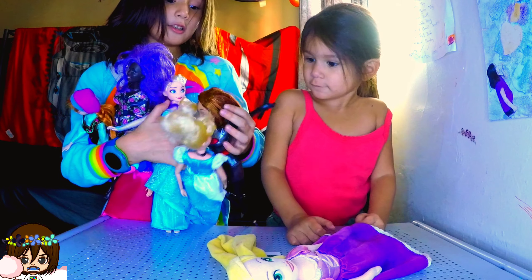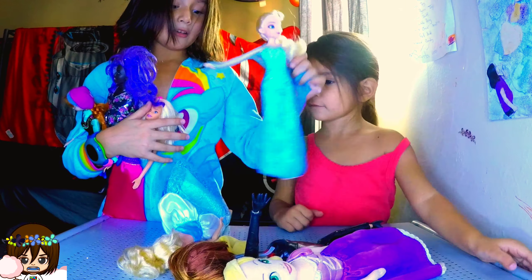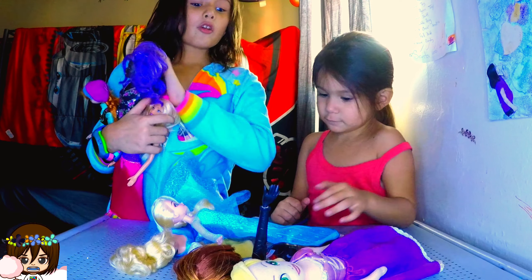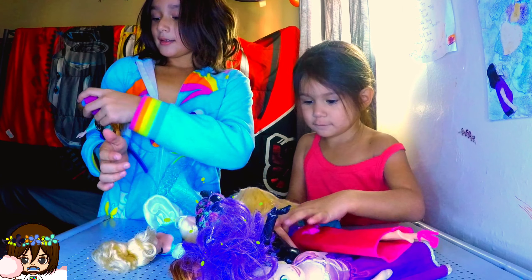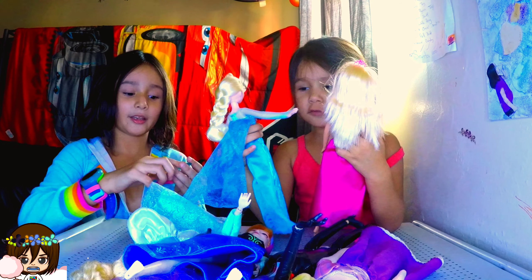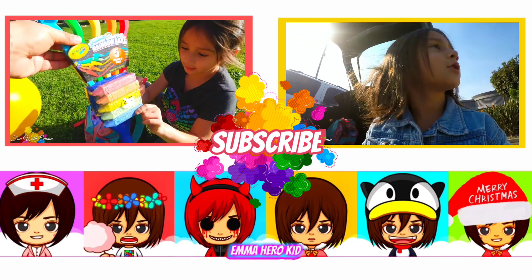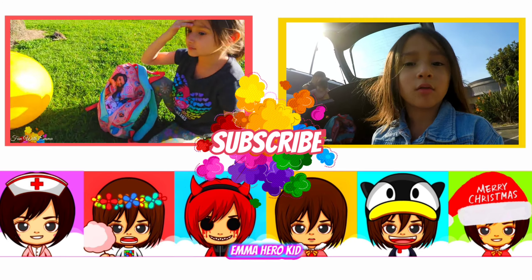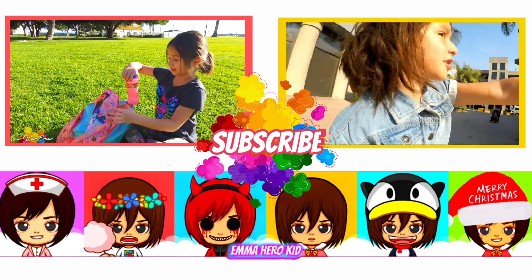Okay, first we're going to open this Barbie one. Get her out. Elsa! I have Elsa. More Barbies. We have Beth. Anna.